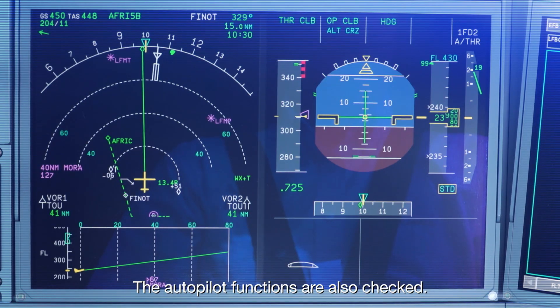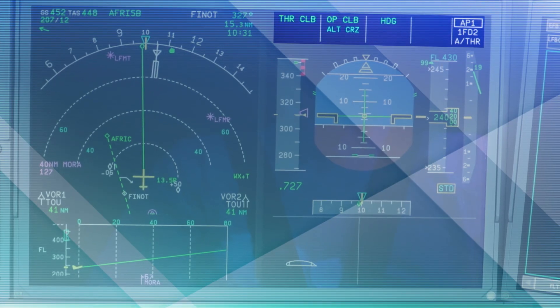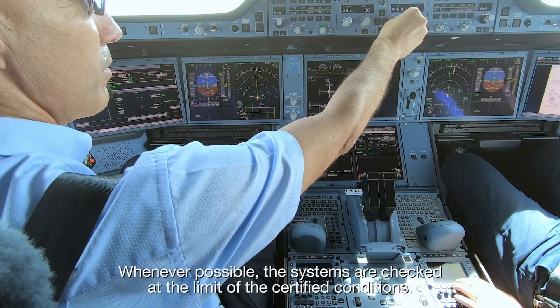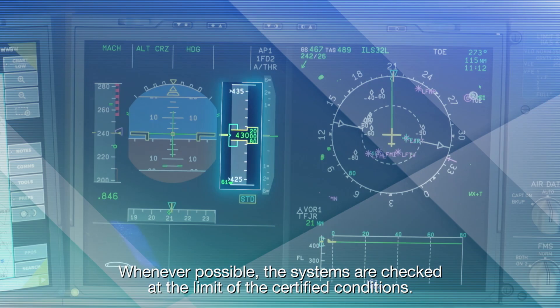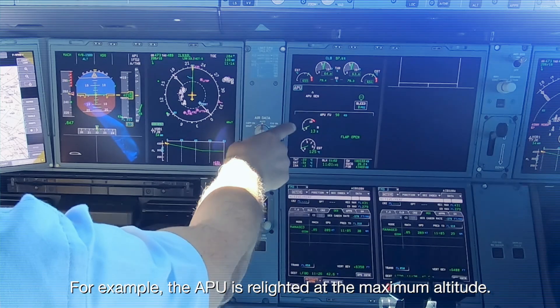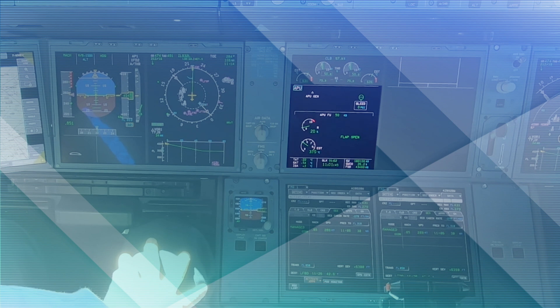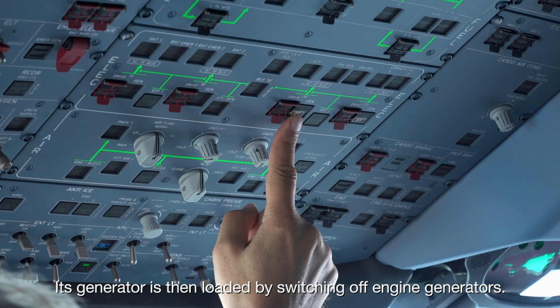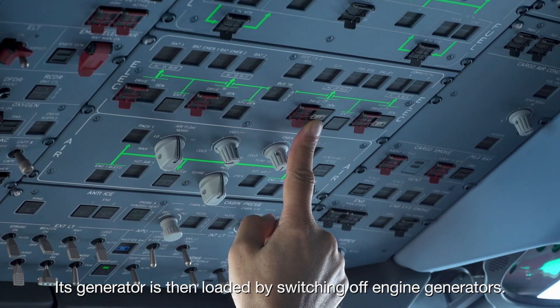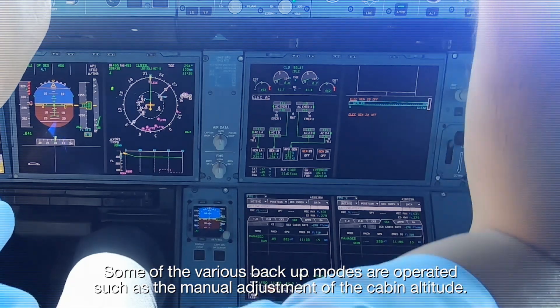The autopilot functions are also checked. Whenever possible, the systems are checked at the limit of the certified conditions. For example, the APU is relighted at the maximum altitude. Its generator is then loaded by switching off engine generators. Some of the various backup modes are operated, such as the manual adjustment of the cabin altitude.